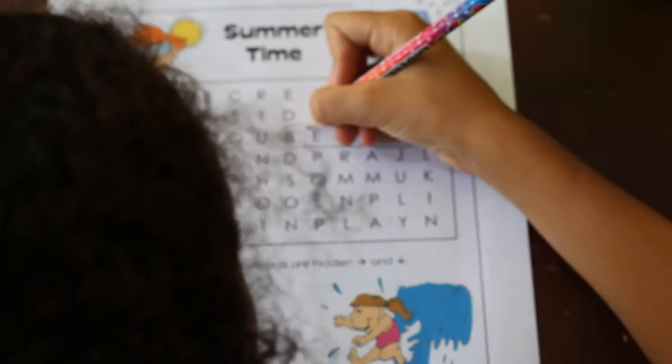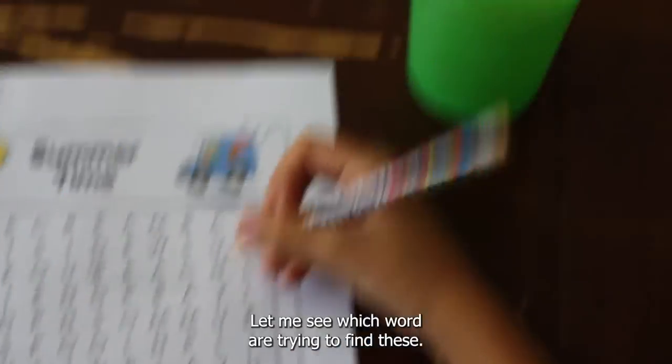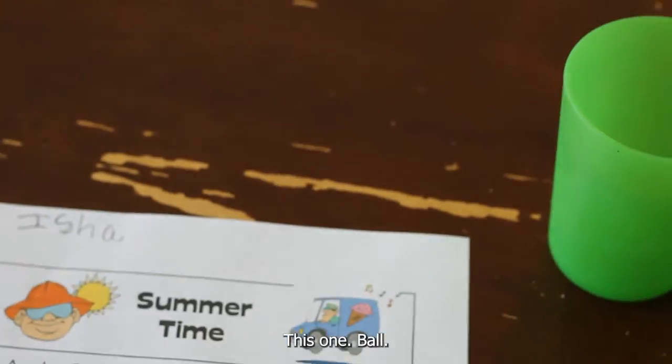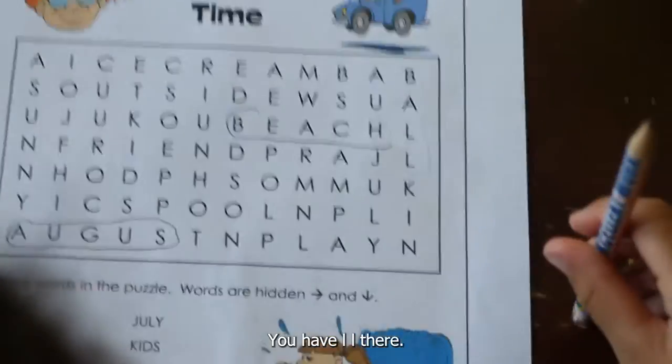She's finding them. "Mommy, can I do this?" Let me see — which word are you trying to find? "I don't know which word you're trying to find first." "This one — ball." Oh I see what you're doing. No, they have to be in a sequence in order. You have 'l-l' there, I see 'l-l'.